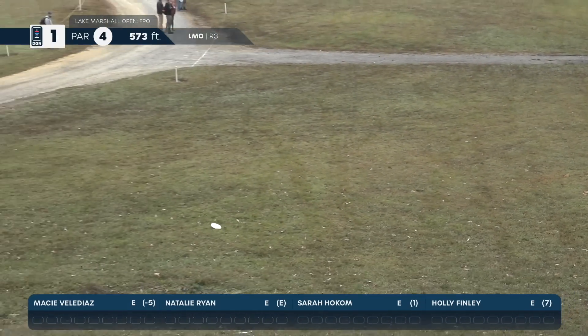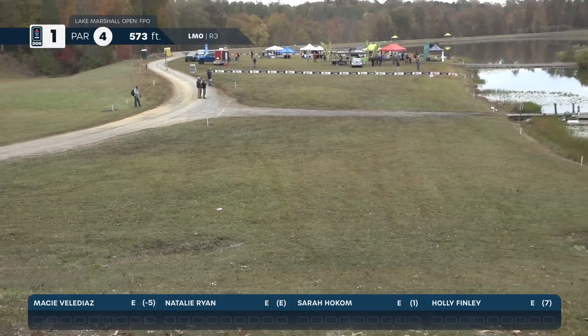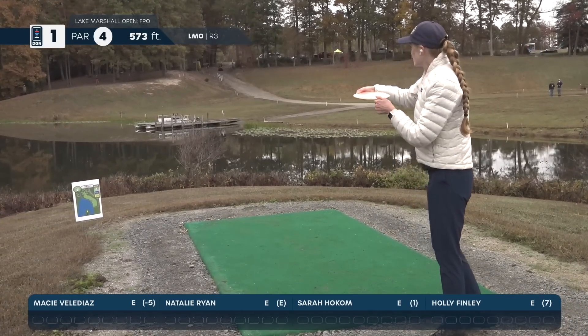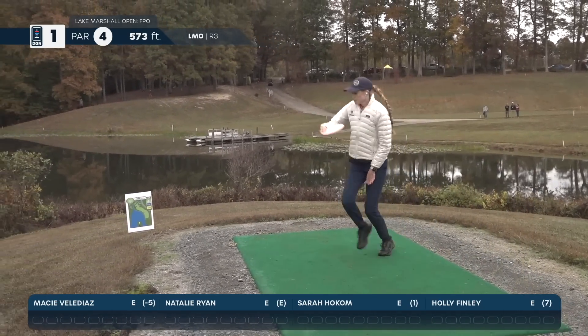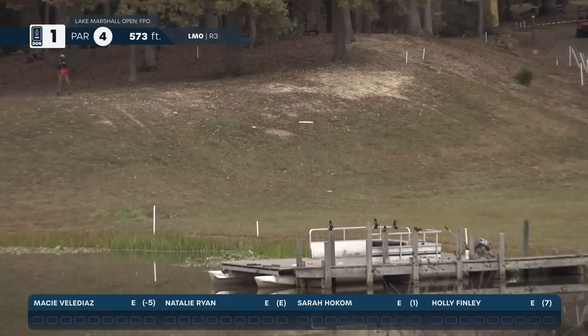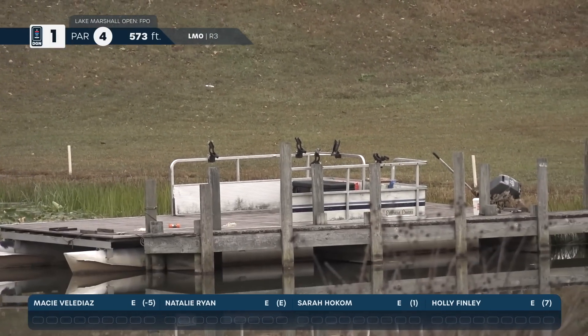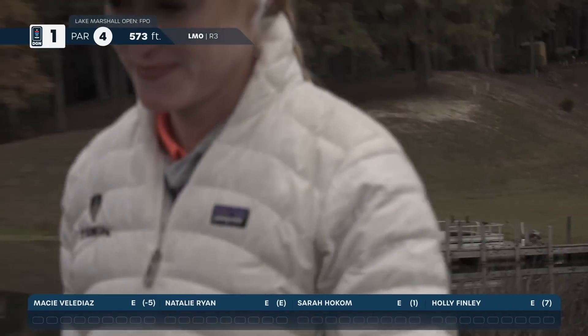Sarah keeps it low and lands right at the bottom of the hill. It's a great shot. Now we have Holly Finley up — a low line drive. Great shot. She'll also be right at the bottom of the hill.